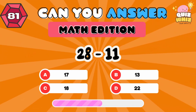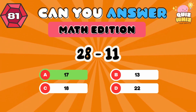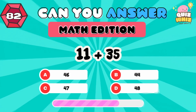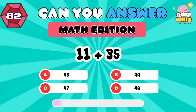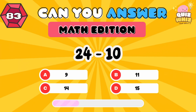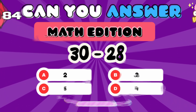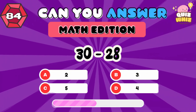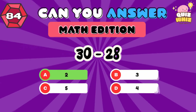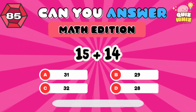28 minus 11. 17. 11 plus 35. 46. 24 minus 10. 14. 30 minus 28. 2. 15 plus 14. 29.